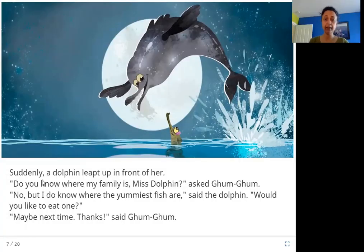Suddenly, a dolphin leapt up in front of her. 'Do you know where my family is, Miss Dolphin?' asked Gum Gum. 'No, but I do know where the yummiest fish are,' said the dolphin. 'Would you like to eat one?' 'Maybe next time. Thanks,' said Gum Gum.